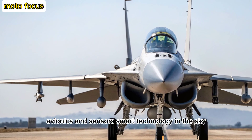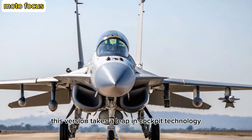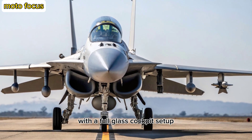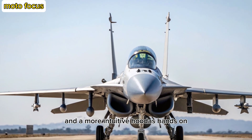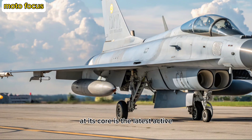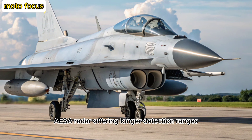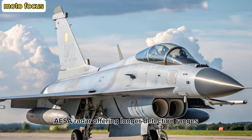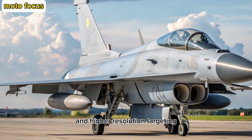Avionics and Sensors: Smart Technology in the Sky. This version takes a leap in cockpit technology with a full-glass cockpit setup, enhanced helmet-mounted display systems, and a more intuitive HOTAS — hands-on throttle and stick — layout. At its core is the latest active electronically scanned array (AESA) radar, offering longer detection ranges, better electronic counter-countermeasures, and higher resolution targeting.